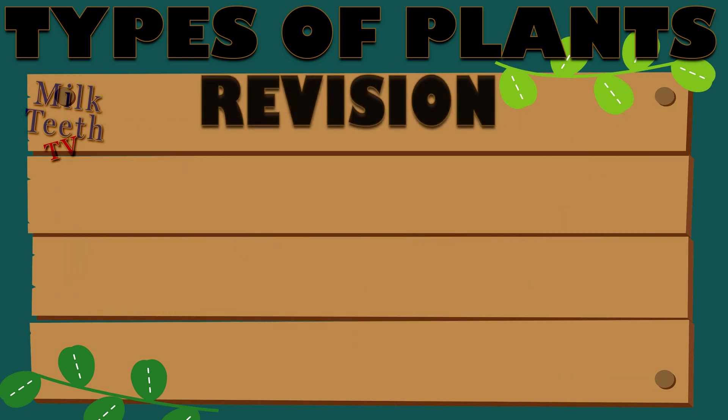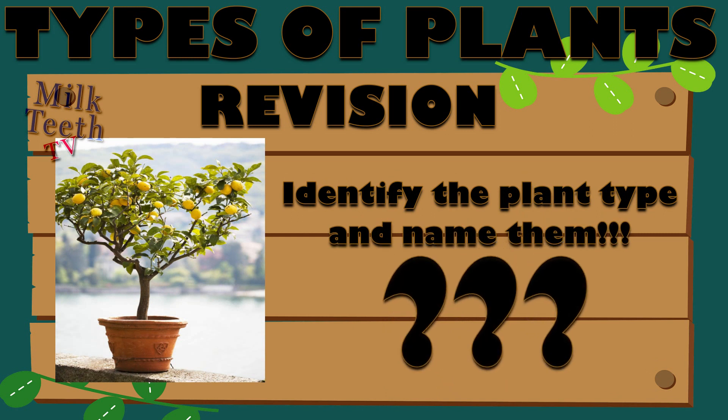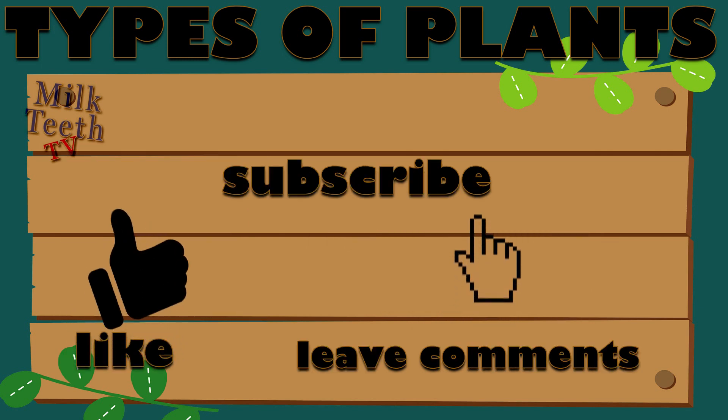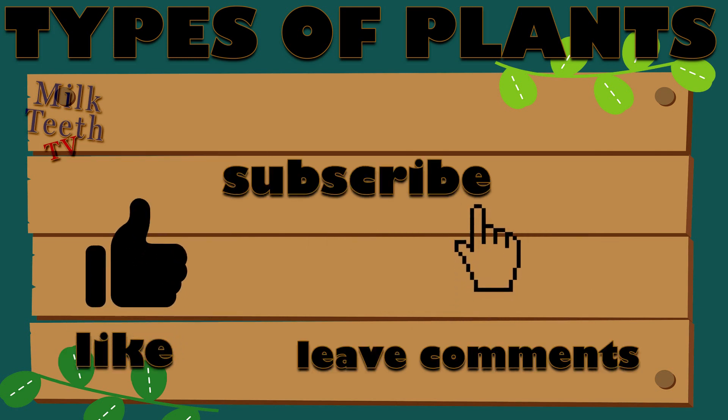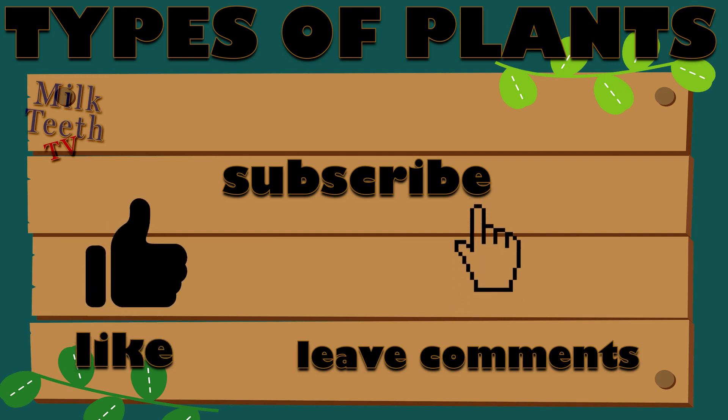Towards the end of the video, there is a quick short revision exercise where you can identify the plants along with their types. Please don't forget to like this video, subscribe to this channel, and leave your wonderful comments below. Let's continue with the quiz.